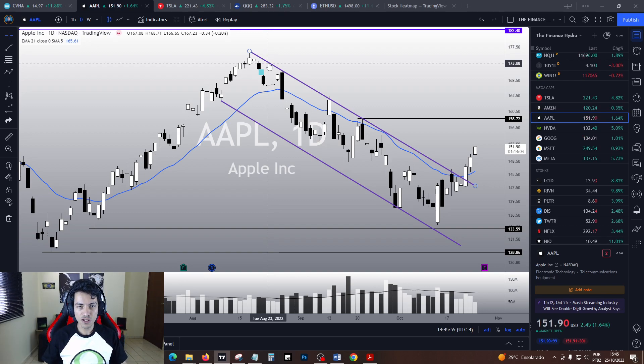Hello traders! Hello investors! How are you guys doing today, my friends? Welcome to another video here in the Finance Hydra channel. My name is Nathan and today let's analyze Apple.